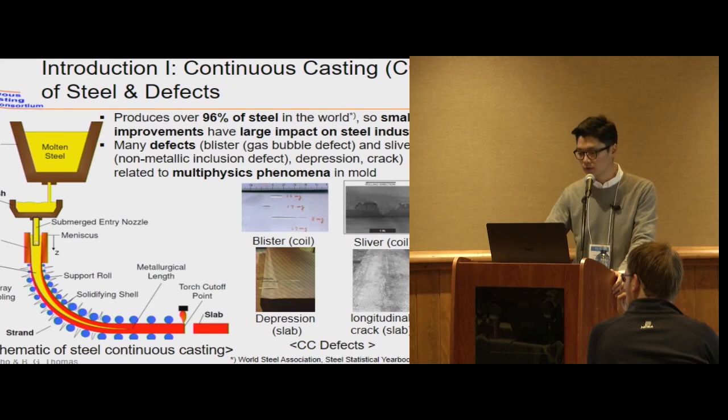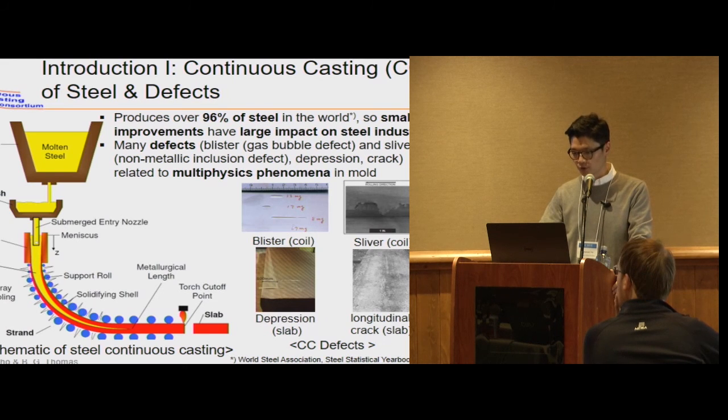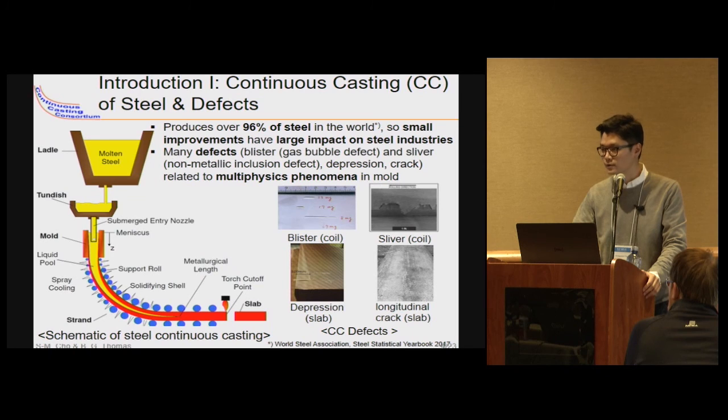Now I would like to move to talking about our research with Blue Waters. This slide shows our research domain: continuous casting of the steel process. With this process, steel companies in the world produce over 96 percent of steel — that is 1.5 billion tons per year — so even small improvements can have a huge impact on the steel industry.